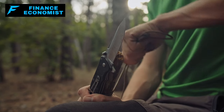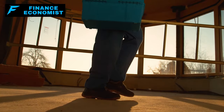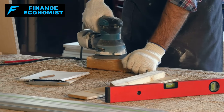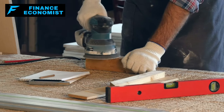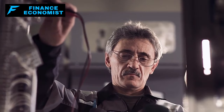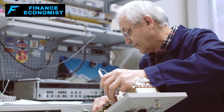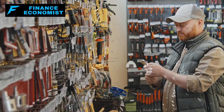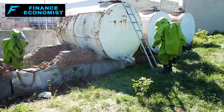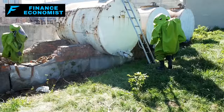The value of these tools extends beyond their utility. In a scenario where electronic devices and machinery are rendered inoperative, the skills to use manual tools effectively become a highly regarded asset. Individuals capable of building, fixing, and creating with these tools can play vital roles in their communities, potentially trading their skills for other essential goods and services. The robustness and simplicity of non-electric tools make them ideal for long-term use, providing flexibility and reliability that electric tools cannot offer. Being able to perform tasks without reliance on power contributes to a sense of autonomy and resilience.